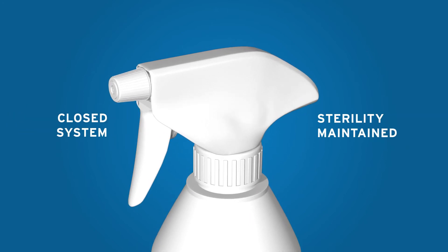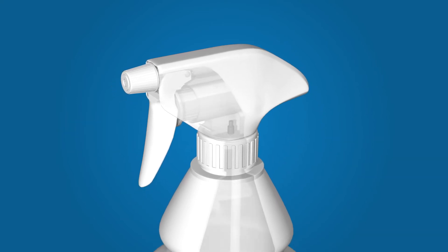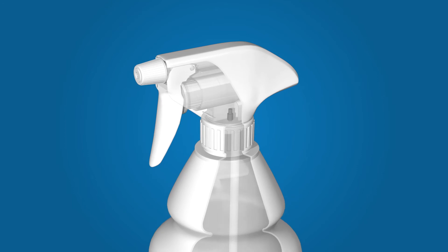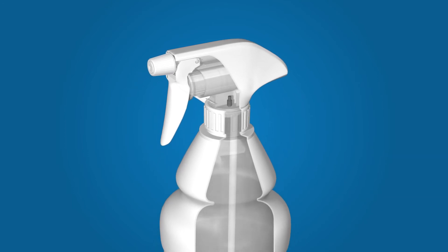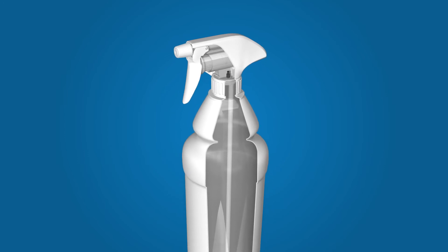External air, with its potential to contaminate the sterile fluid, is separated from the liquid at all times during use of the trigger spray and eliminates any risk of suck-back. The neck of the bottle is also completely sealed, so there's no ingress of outside air through the collar.